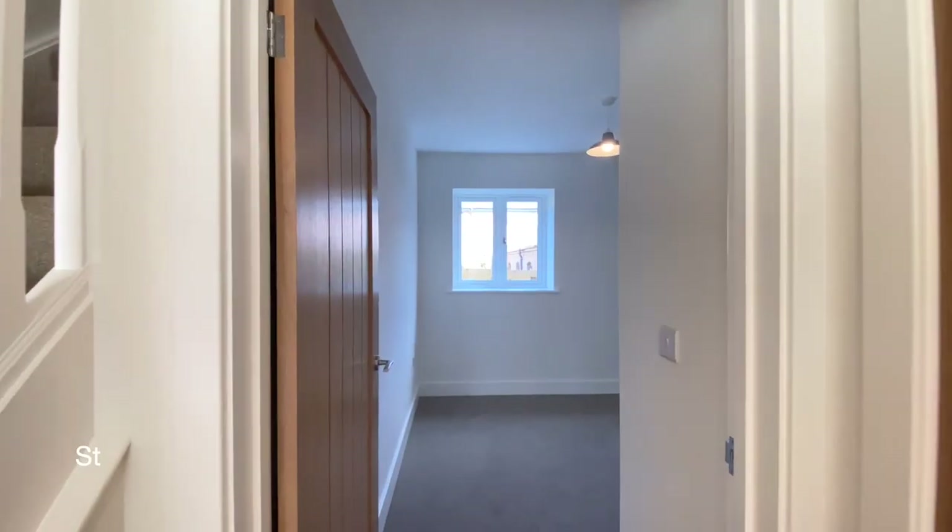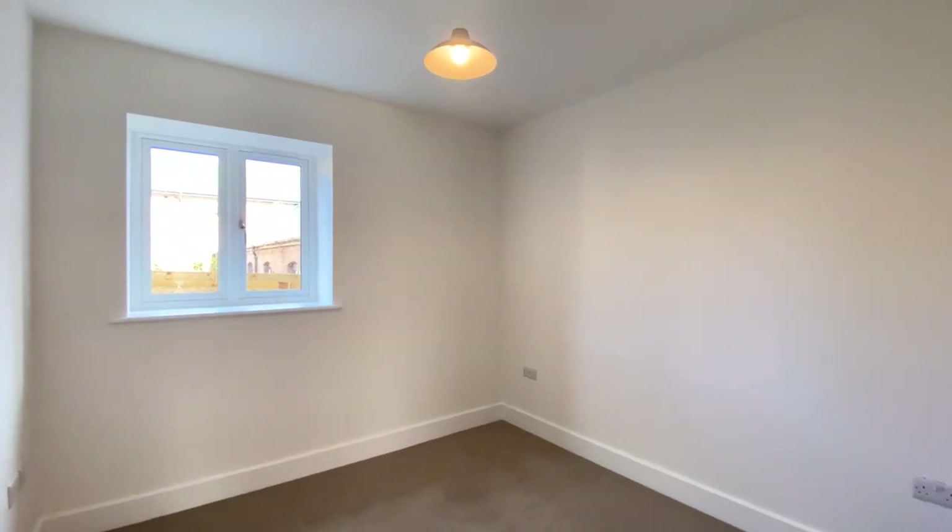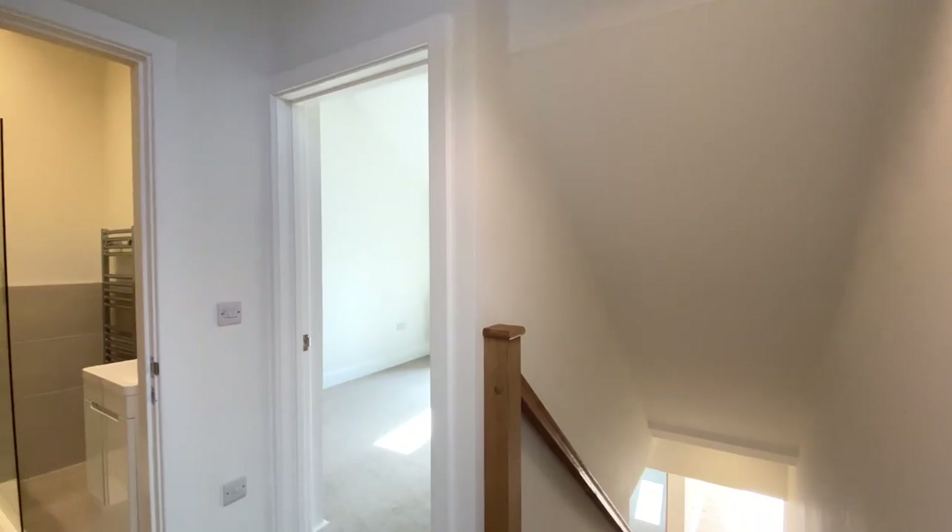And finally on the ground floor is the study. The study could equally be used as bedroom five. We'll head on upstairs to the three further bedrooms.